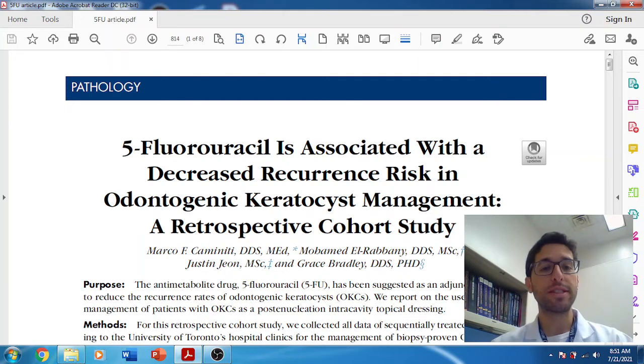The paper comes from Toronto — Dr. Marco Caminiti, along with Dr. Grace Bradley. This is actually their second paper on this topic; they published back in 2017. At that time they had a smaller N — about 11 patients — and now a few years later they're up to 70 patients, making it a stronger study. The 2017 paper also included Dr. David Lamb, who introduced this concept to us in New York, and slowly word is spreading about 5-fluorouracil and how effective it is.